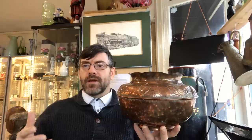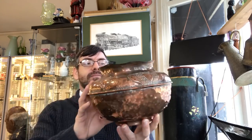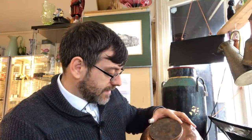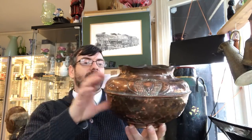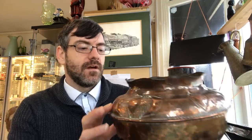Another love of mine is metalware — doesn't matter if it's gold, silver, brass, or copper. I particularly love Arts and Crafts copper. Some of the names to look for are Newlyn, Pearson, Keswick, and a few others. We have a nice little stamped or embossed copper jardiniere or planter — it's not signed that I can see but I'll have a really good look later. It's a nice 1890–1900 copper planter with a lovely patina and a hammered finish all the way around. This cost me a fiver.